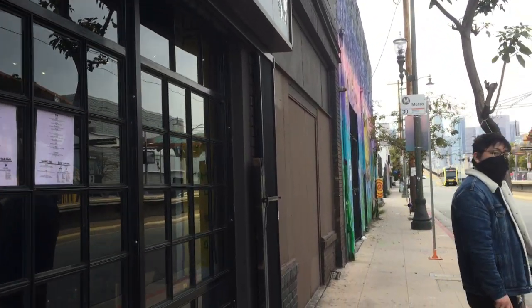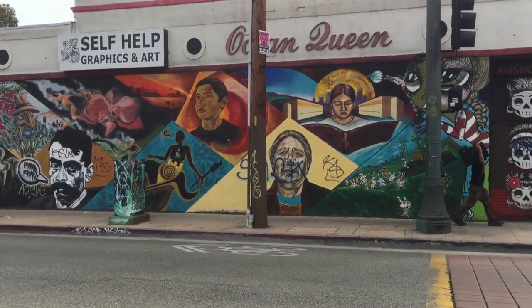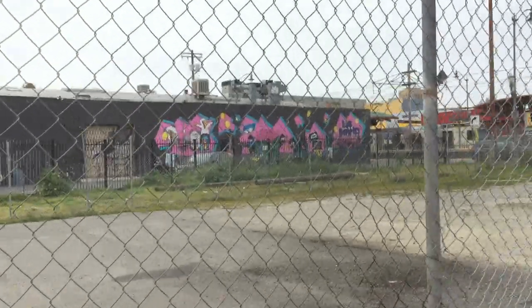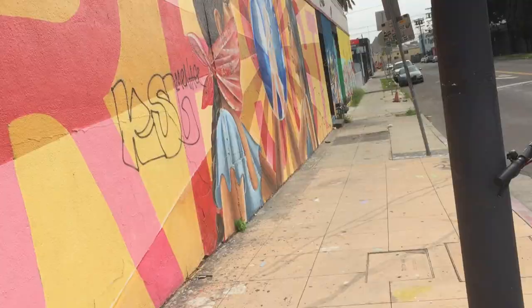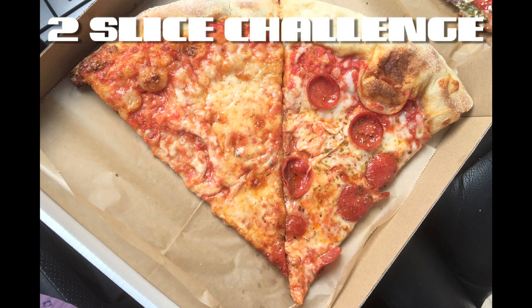Ovo-lacto-vegetarian, maybe. If you have tried Purgatory Pizza, let me know what you thought of it in the comments. And if you know of a place I should try next, be sure to let me know that too. Thank you all for watching, and I'll see you next time on Two Slice Challenge.